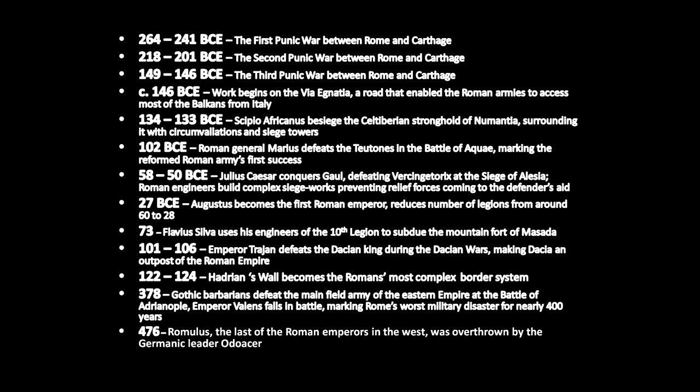In 27 BCE, Augustus becomes the first Roman emperor and reduces the number of legions from around 60 to 28. In 73, Flavius Silva uses his engineers of the 10th legion to subdue the mountain fort of Masada in Palestine. From 101 to 106, Emperor Trajan defeats the Dacian king during the Dacian Wars, making Dacia an outpost of the Roman Empire, which was the high-water mark of the Roman Empire.